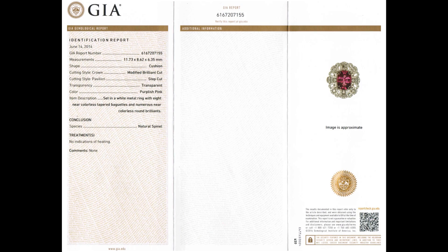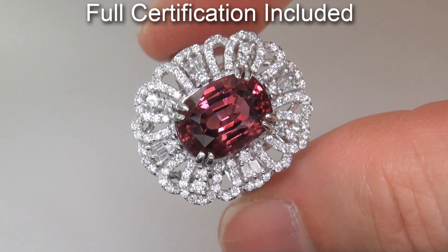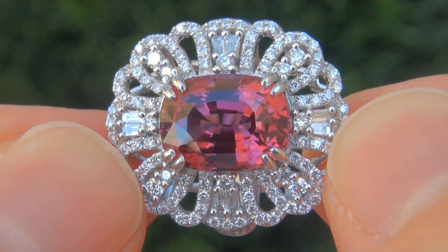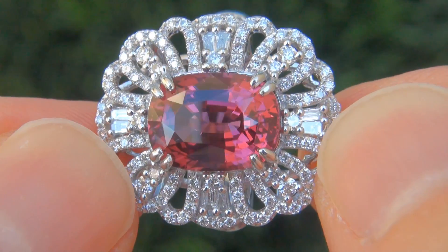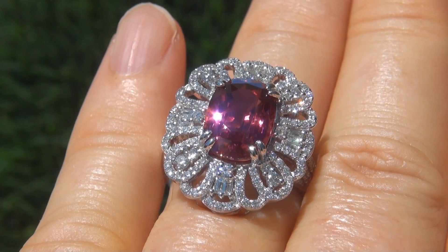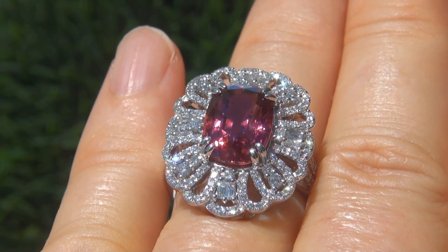Included with the item are both the GIA certification and its Certified Jewelry certification that documents the authenticity, quality, and characteristics with an estimated price comparison that ranges in excess of $59,000 to $70,000. At the request of our consignor, the immaculate showroom beauty must be sold immediately.